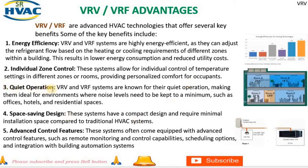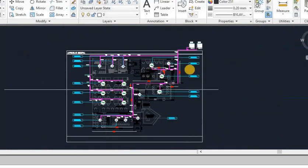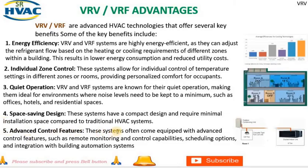3. Quiet operation — VRV and VRF systems are known for their quiet operation, making them ideal for environments where noise levels need to be kept to a minimum, such as offices, hotels, and residential spaces. 4. Space-saving design — these systems have a compact design and require minimal installation space compared to traditional HVAC systems, which is advantageous for buildings with limited space or where aesthetics are important. 5. Advanced control features — these systems often come equipped with remote monitoring and control capabilities, scheduling options, and integration with building automation systems, allowing for efficient operation and maintenance.